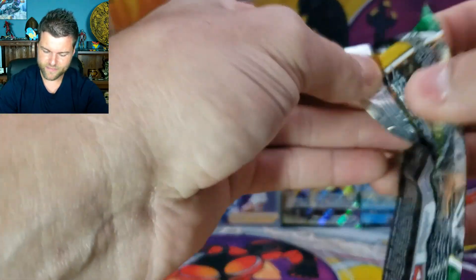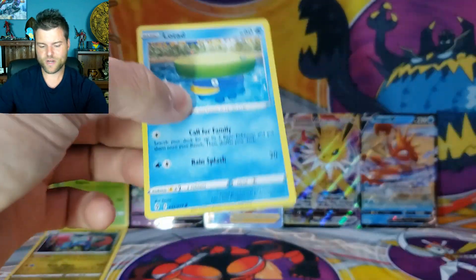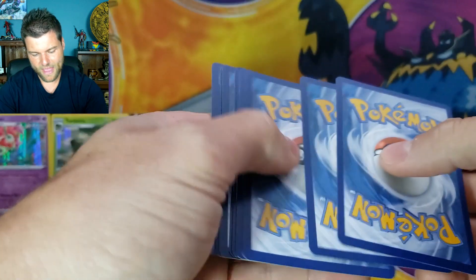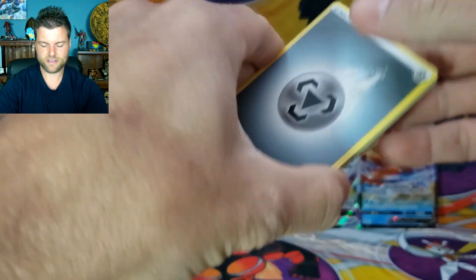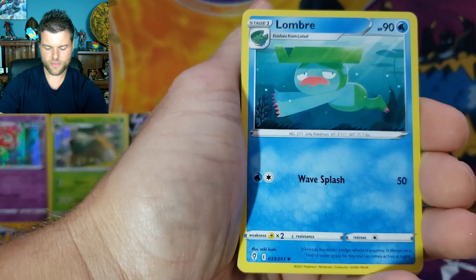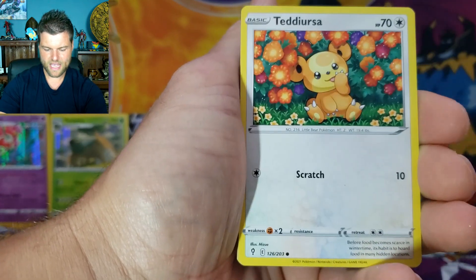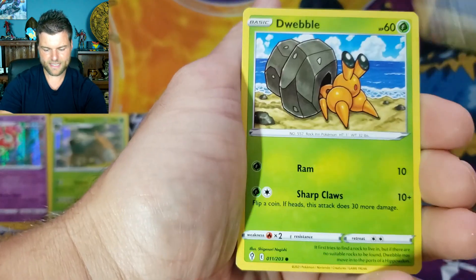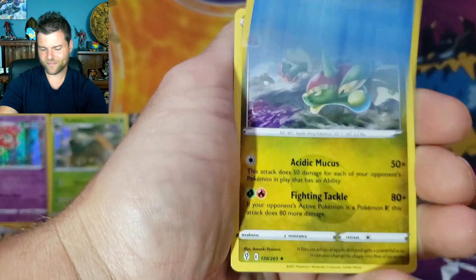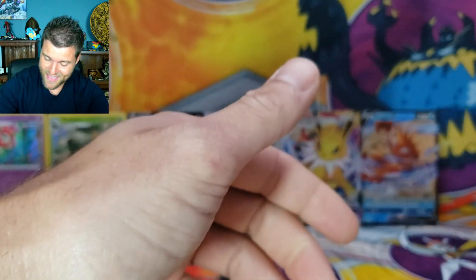Last pack of Evolving Skies for Box 4 — will we end up with nothing, or can we get something? Fourth and final pack: Energy, Vigoroth, Lombre, Fletchinder, Lotad, Tedursa, Cryogonal, Nickit, Dwebble, Reverse Holo Lombre. We struck out four for four in that box!